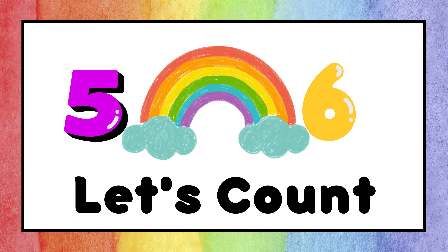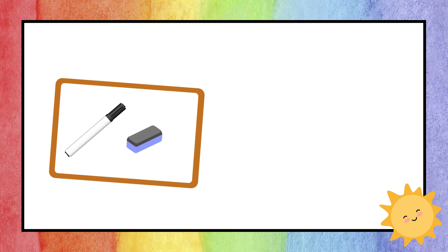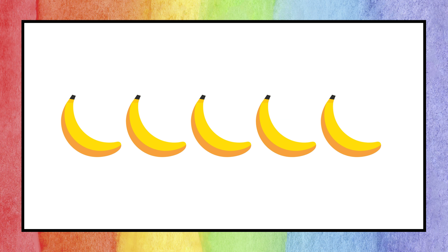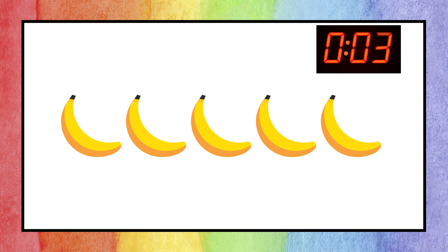Hello boys and girls! Today let's play a game called Let's Count. To participate in the game, you need a whiteboard or paper and pencil to write. Our task is to count each set of objects and write the number on your whiteboard or paper. The correct answer will be revealed after a 10-second timer runs out.